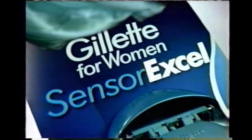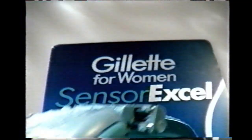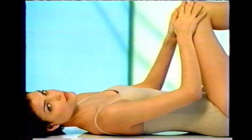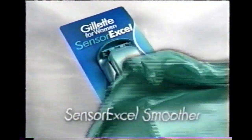Gillette for Women presents SensorExcel. No other razor leaves legs smoother — sundeck smoother, swimsuit smoother, short skirt smoother. Only SensorExcel's responsive blades adjust to curves to shave closer, so legs aren't just smooth, they're smoother. SensorExcel smoother. Sleeve smoother, stocking smoother. Why just feel smooth? Feel smoother.